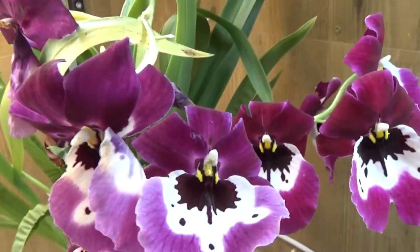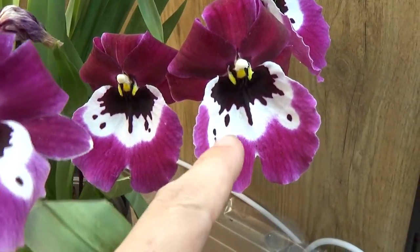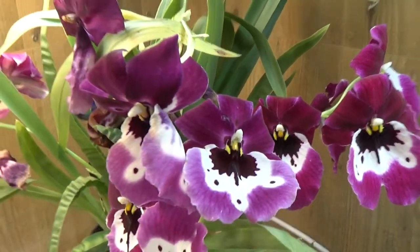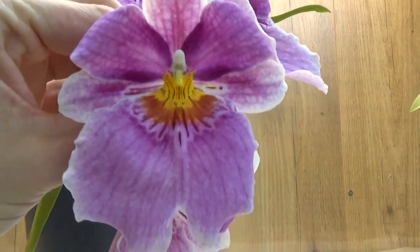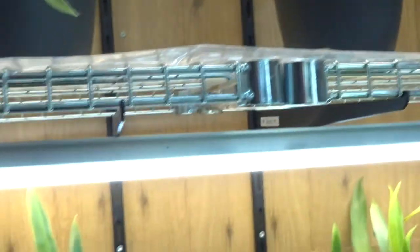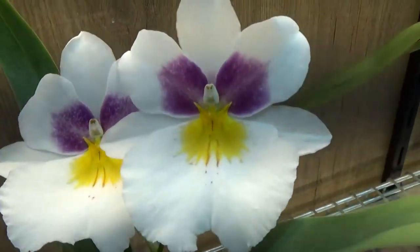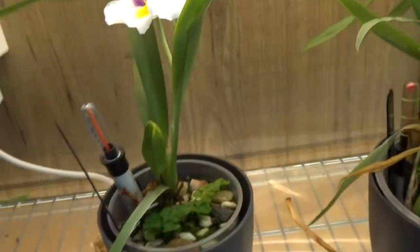Then we have this Miltoniopsis — some of the blooms are going over, but some are still fresh enough. I think they're starting to lighten up a little bit already. This one was in bloom for quite a long time, several weeks actually. And as is this one, also a beauty — fairly big blooms. It's the Princess Diana Miltoniopsis.